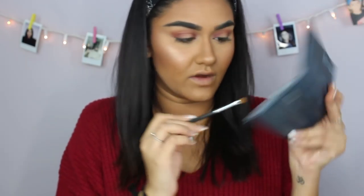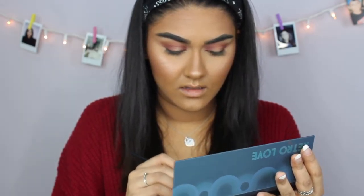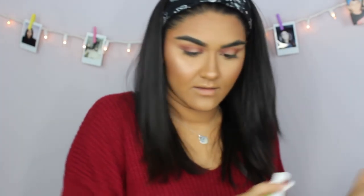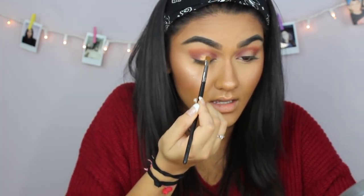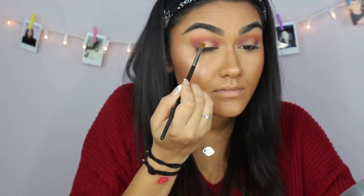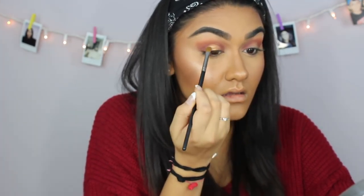Now I'm going in with the shade 'Revolution' from the Retro Love palette — a really nice gold color. I'm using the Morphe M24 flat shader brush, spraying it with the Urban Decay Quick Fix makeup setting spray, and then pressing that gold shade onto the center of my eyelids to create the halo look.